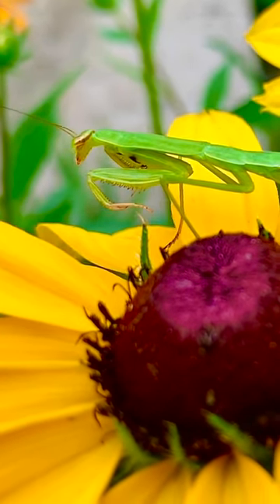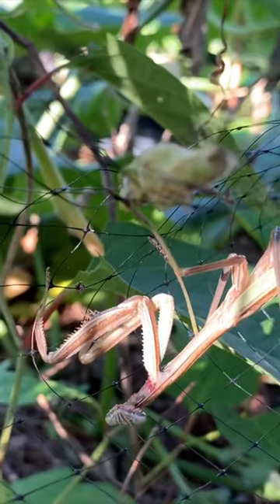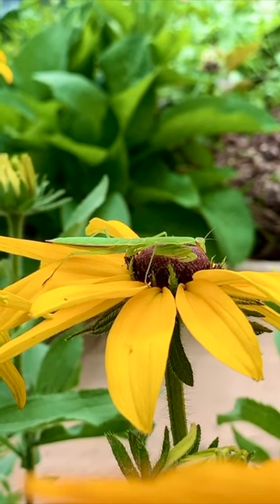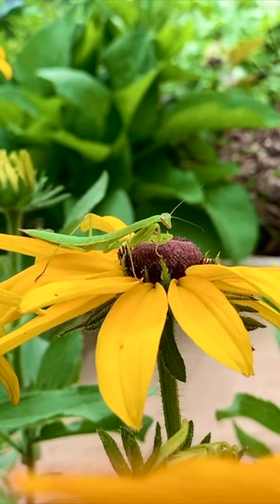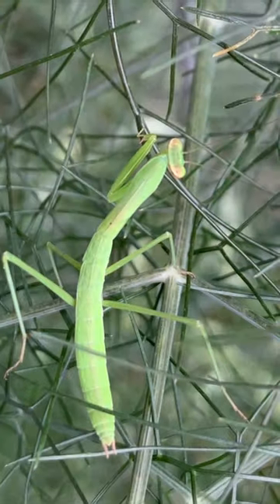Praying mantis are predator insects in your garden that help you control pests. Predators don't usually show up until there is a consistent and steady supply of prey. The best thing to do to attract praying mantis is to have a steady supply of prey for them to eat. So instead of trying to force praying mantis to come into your garden, what you need to do is to create the right type of ecosystem.